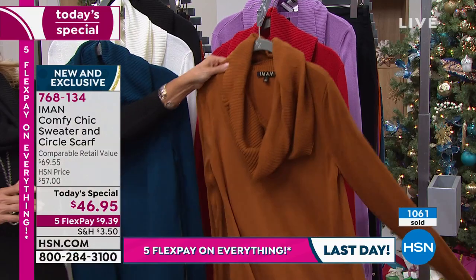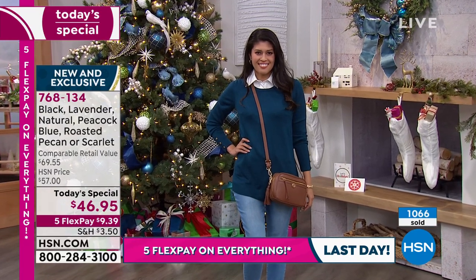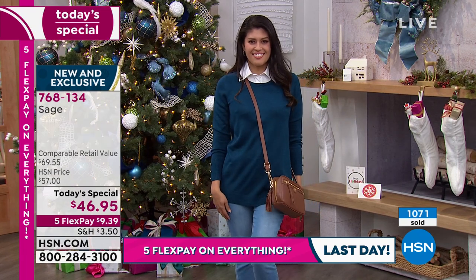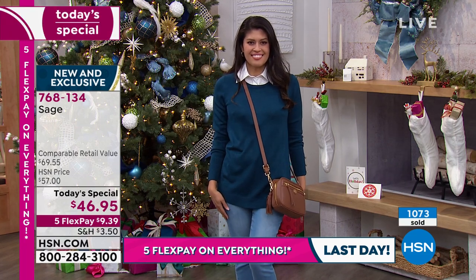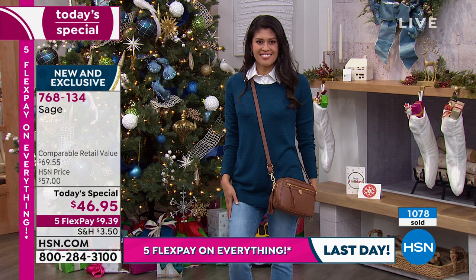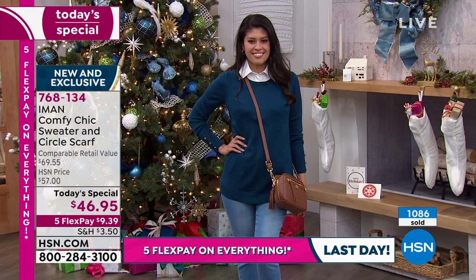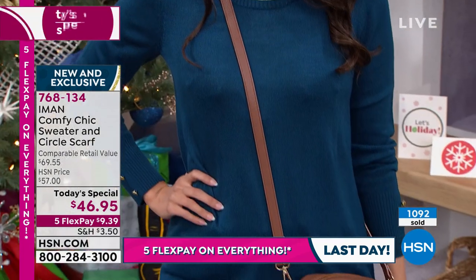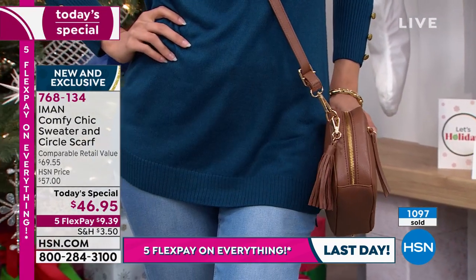The scarlet red is so pretty and perfect for the holidays and beyond. Lavender is the other color — Iman notes that lavender is having a real moment right now. Look at Christina in the lavender with a white button shirt — how easy, chic, and elegant that is. She took the scarf off because she's wearing the button shirt. It's very chic, very elegant — something you wear over the weekend to run around with the kids or go shopping.